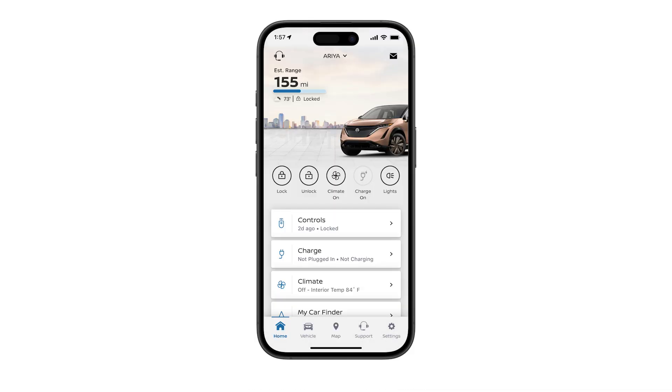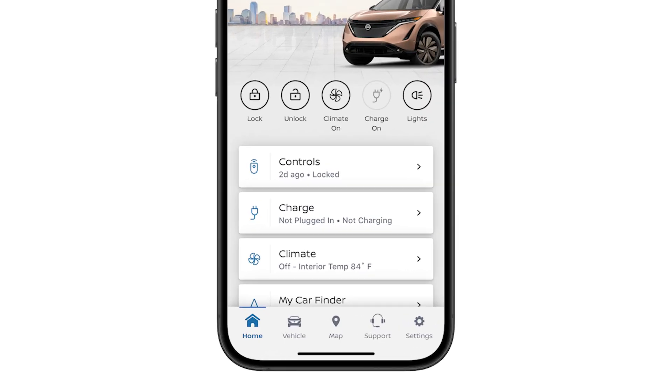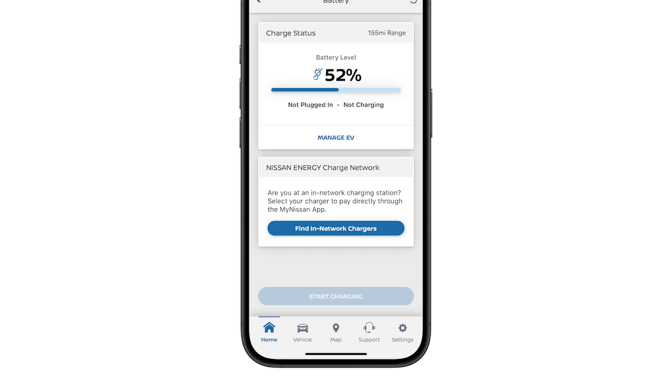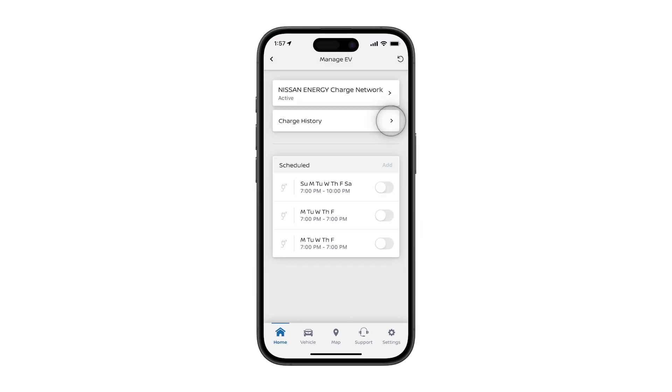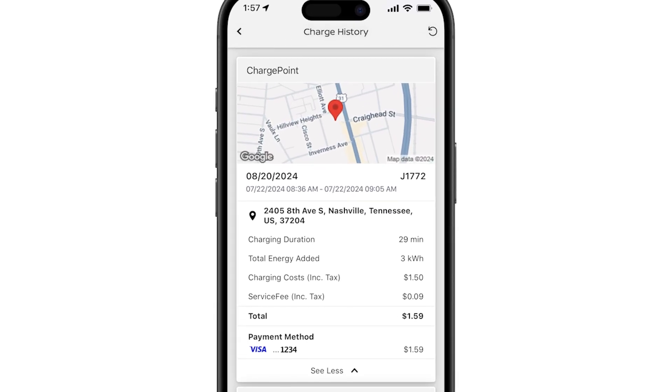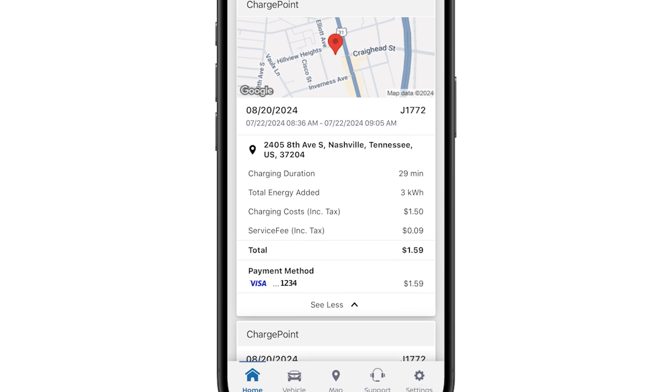The myNissan app also provides access to your charging history. From the home screen, select the charge tile, then manage EV from the charge status section. Next, select charge history to display the list of your recent in-network public charging sessions. You can now evaluate and monitor in-network charging habits.